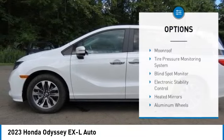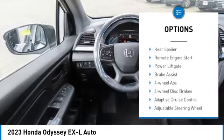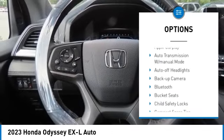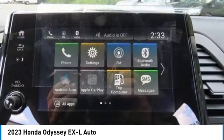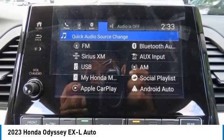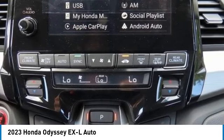Here are some of this vehicle's great options: moonroof, tire pressure monitoring system, blind spot monitor, electronic stability control, heated mirrors, aluminum wheels, rear spoiler, remote engine start, power lift gate, and brake assist. Searching for a dependable vehicle that looks great too? You've found it — so stop in today.